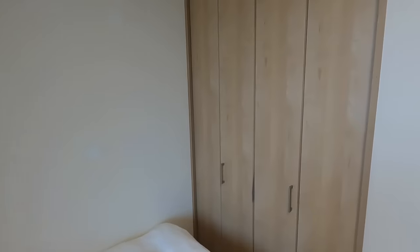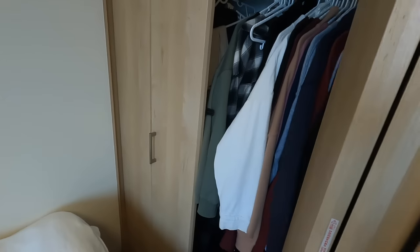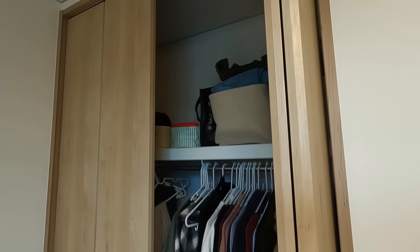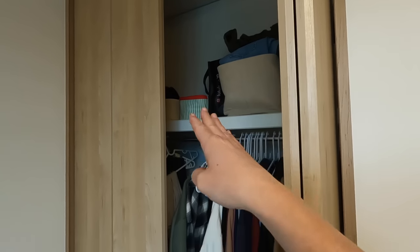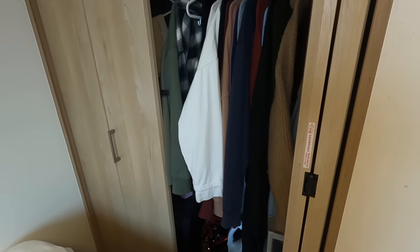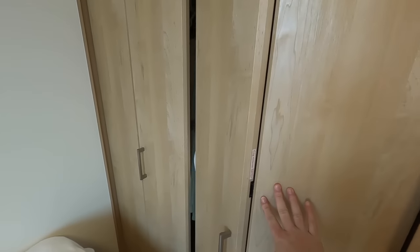Another thing I like about this apartment is my closet. A lot of the people who came here with me have very small closets, but mine is actually very big in comparison. I have the top shelf, the rack that goes all the way across, and then a bunch of floor space. This is not the case for a lot of people in my area.